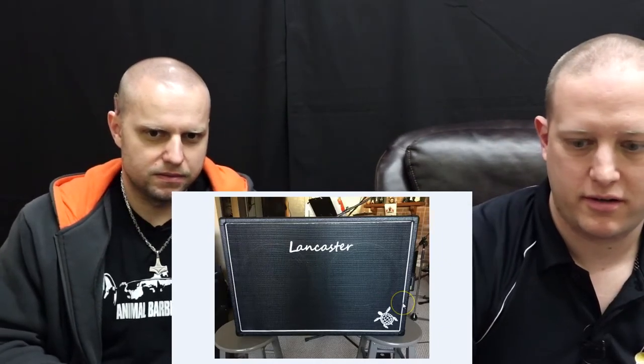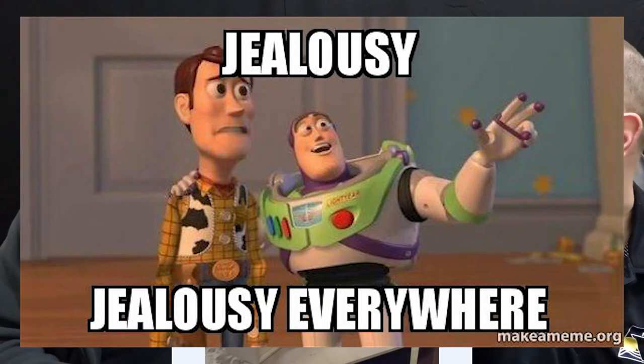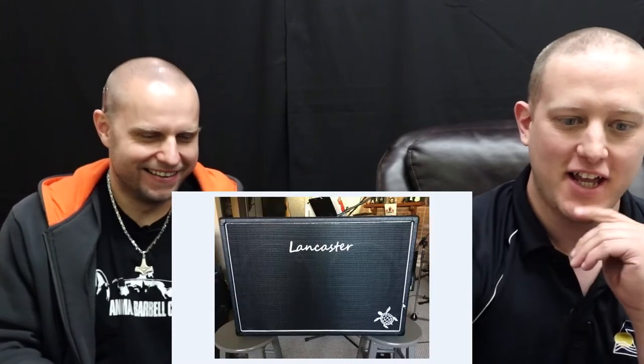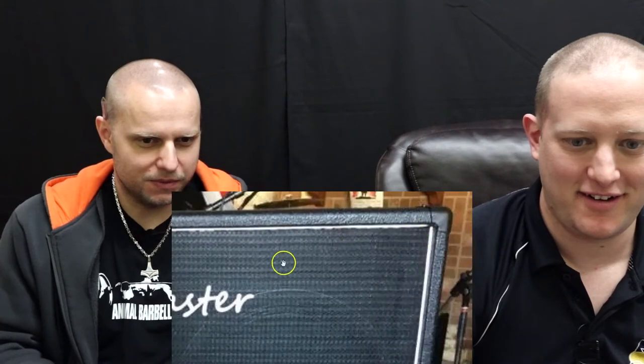Anything you don't like about it? I am jealous of his tools. That's high praise when the only thing you dislike is jealousy of the tools. Actually, I'm a stickler for this — the grill cloth isn't quite straight. But honestly, aside from that it's pretty much perfect.